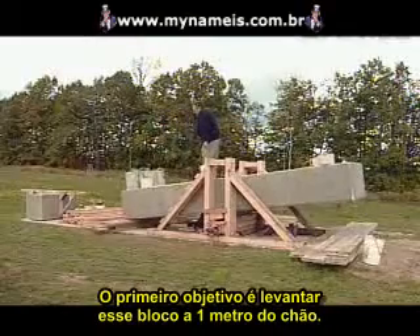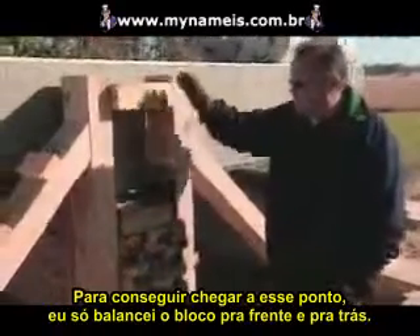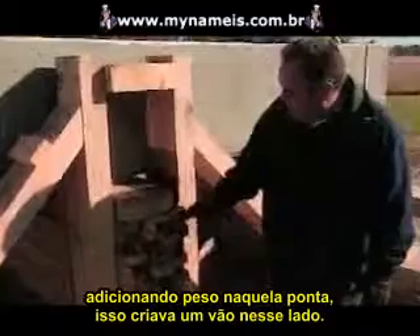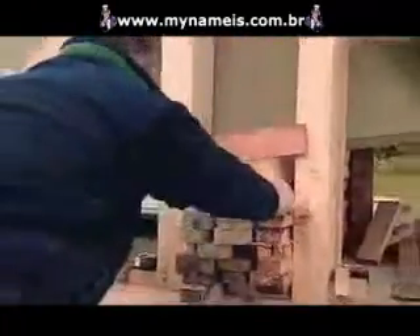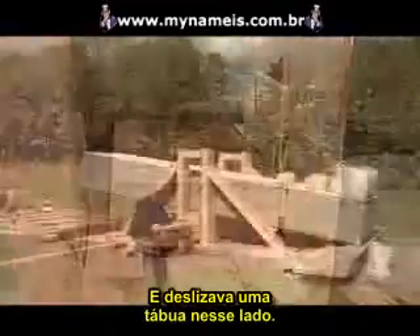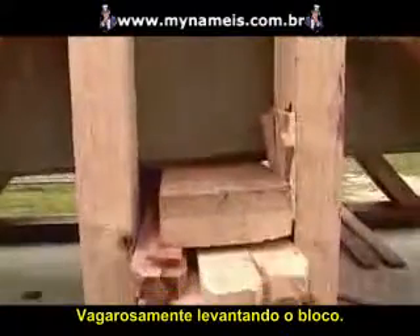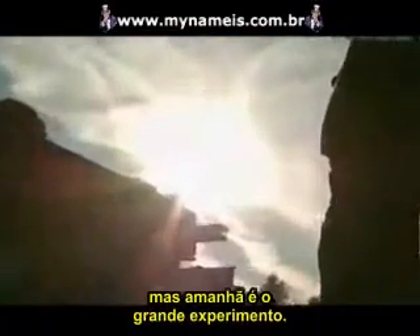The first goal is getting the block three feet off the ground. To move it up, he rocks the block back and forth, adding weight to one end to open a gap on the other side, then slides a board in. Adding weight to alternate ends and sliding boards in, the shoring box acts like a jack, slowly raising the block. It reaches three feet off the ground — tomorrow is the big experiment: standing it up.